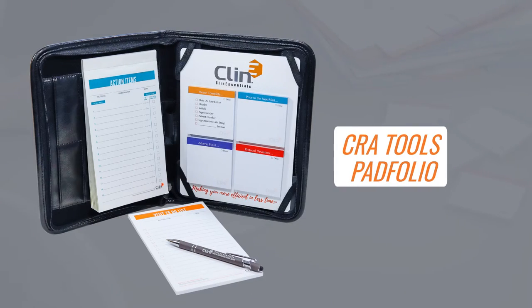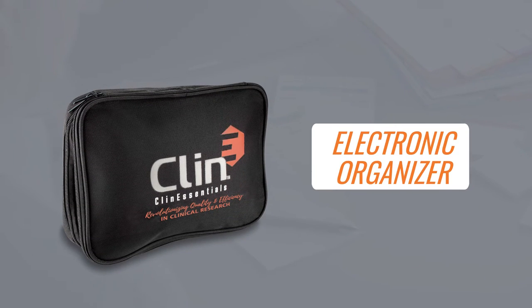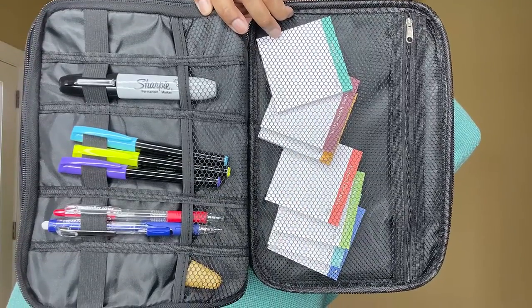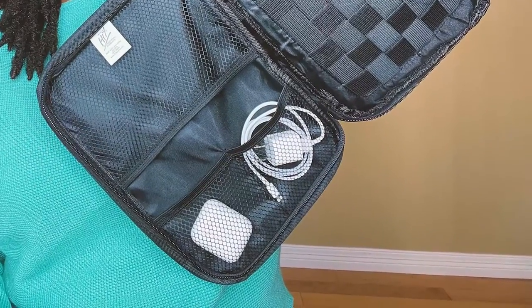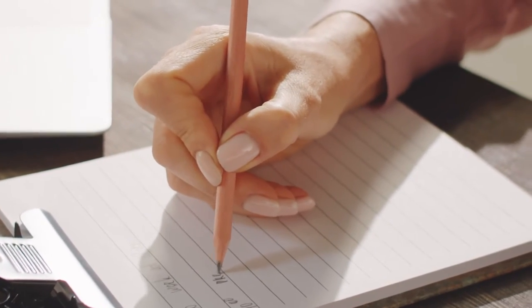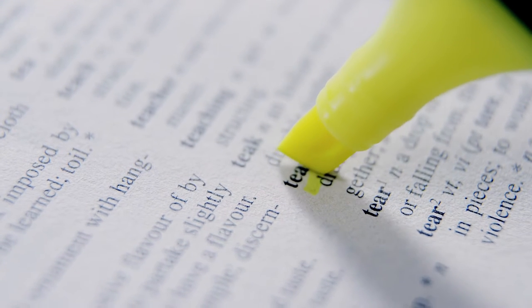I really love having the CRA padfolio from ClinEssentials, and if that is not your preference, I like to have the electronic organizer as well. That just really helps to keep everything in one place. You can have your chargers, your pens, your pencils, your highlighters. I like to have a pencil just in case I need to make a copy of a log and check it off very faintly — this is my working copy. Sometimes I have highlighters when I'm doing drug accountability; I needed to highlight on my copy just so I can keep track.